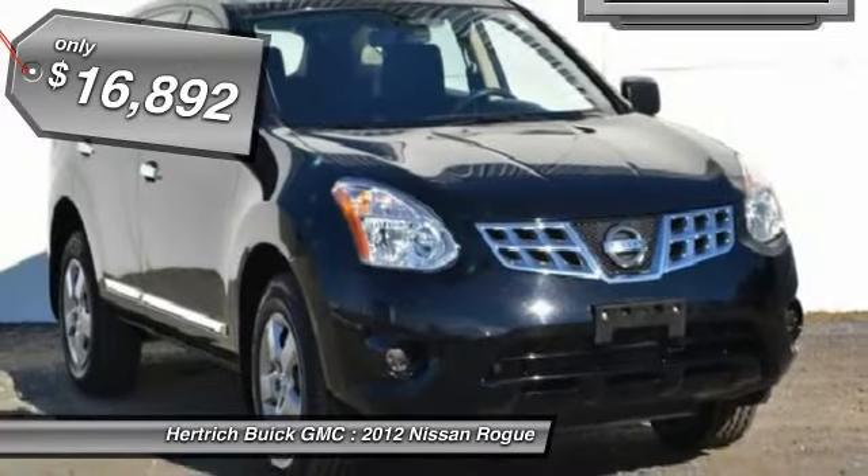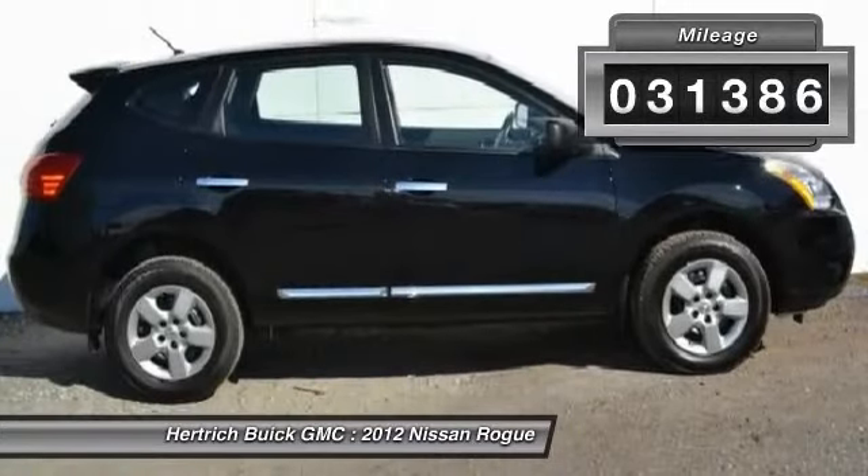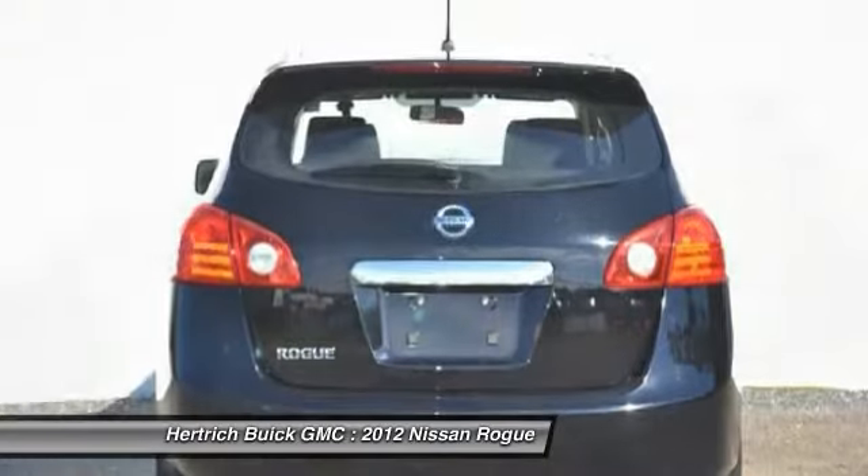The incredibly low miles and painstaking upkeep on this Nissan Rogue make it a once-in-a-lifetime deal. You can finally stop searching. You've found the one you've been looking for.